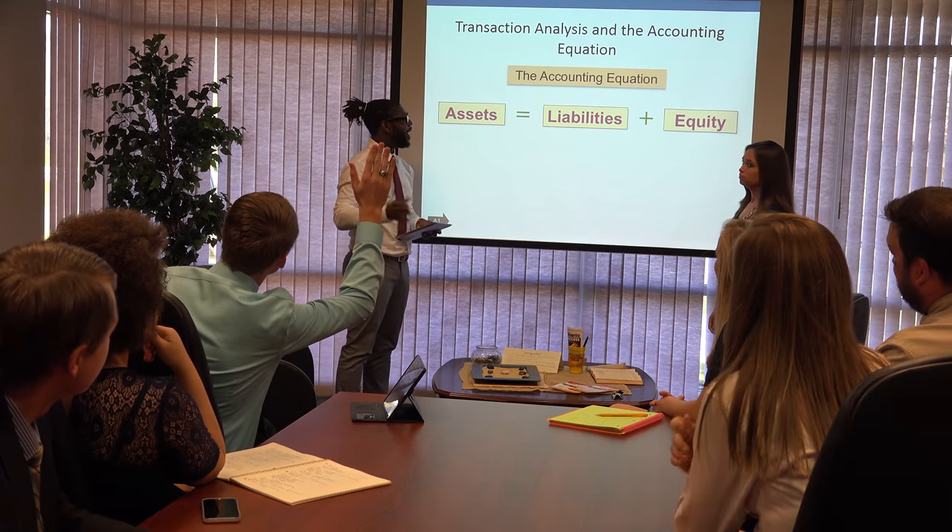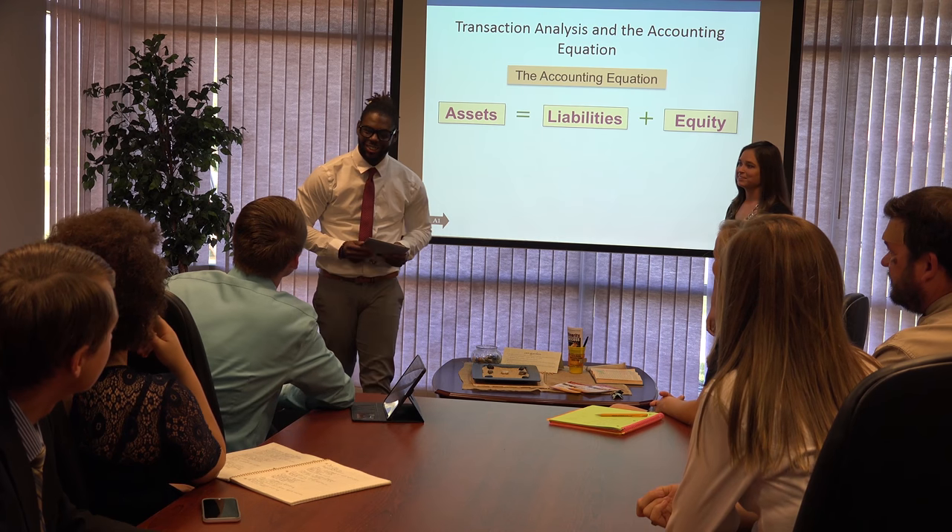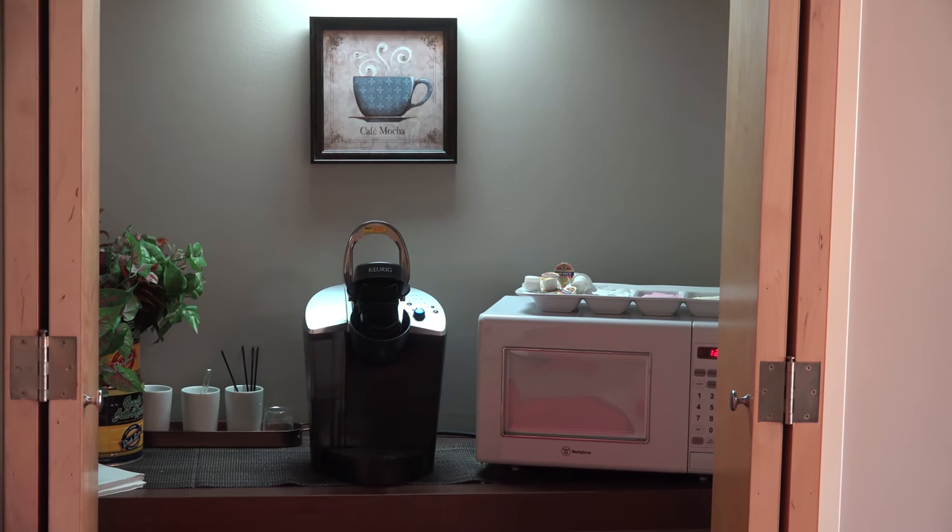Students also have access to a TV, which they can play DVDs or even bring their game consoles. Students may also purchase a cup of coffee at the desk.